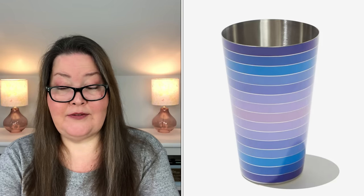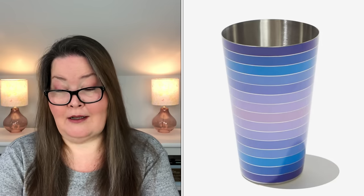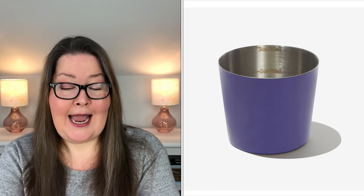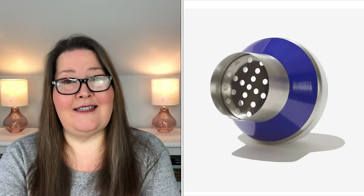Next we have the Jonathan Adler Cocktail Shaker, with a $50 value. Bar, bar cart, or beyond — your libation station needs a cocktail shaker. Featuring their 60s-inspired Scala Stripes in cool blues and shades of lavender. Its removable cap doubles as a shot glass. Mix, shake, and pour. It is 3.25 inches in diameter, 8 inches high, 16.9 ounces, and the material is stainless steel. It's kind of pretty.